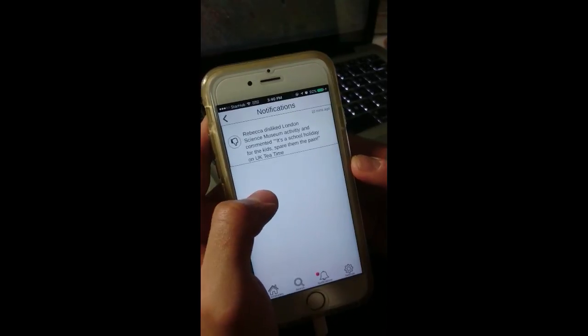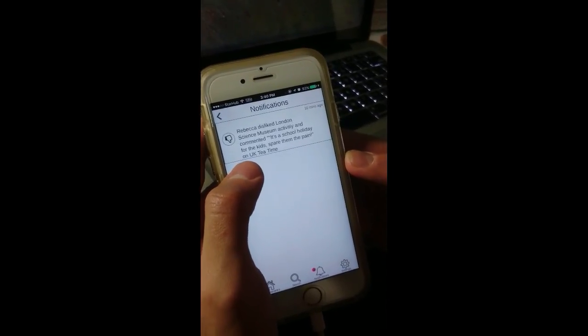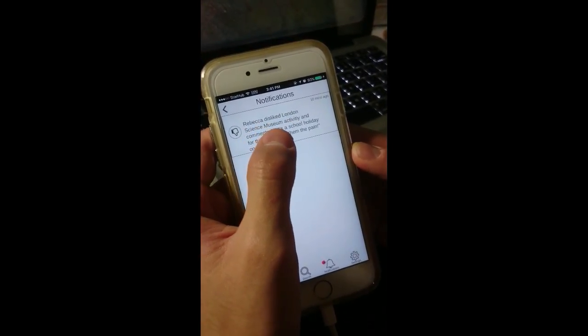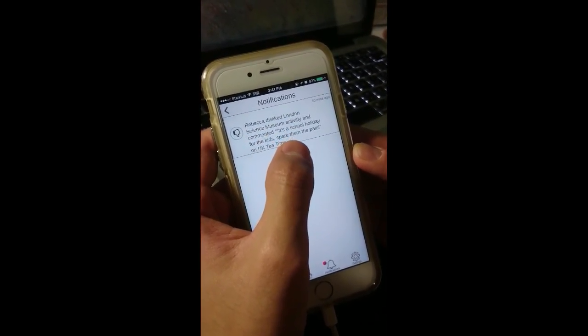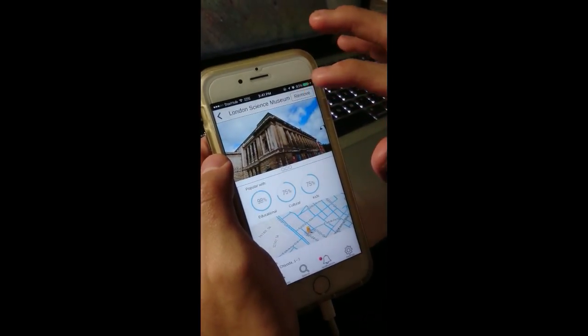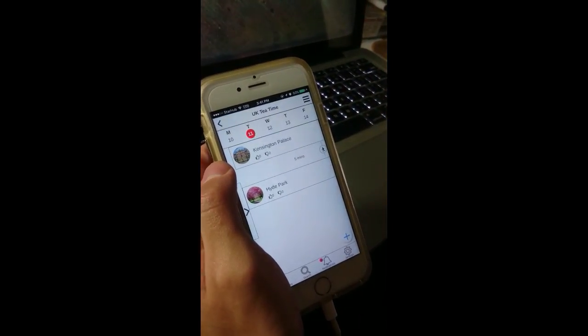Daniel gets notified of Rebekah's dislike on an item in the itinerary. Curious, he checks what attraction his wife has disliked. Reading her comments, he agrees with her and decides to make this trip a fun-filled experience for his children, staying away from school-related attractions and removing London Science Museum from the itinerary.